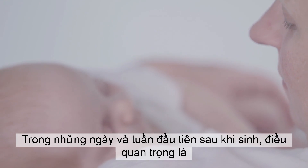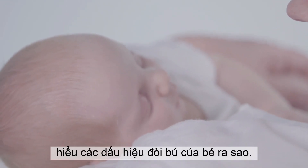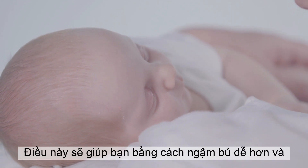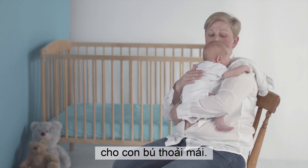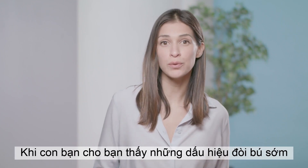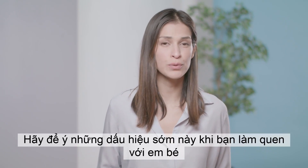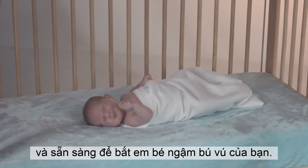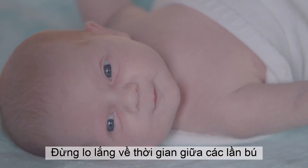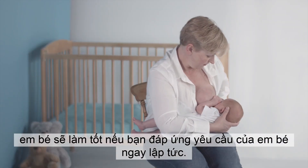In the first days and weeks after birth, it is important to know what your baby's feeding cues look like. This will help you by making latching easier and breastfeeding comfortable. When your baby shows early feeding cues, he's saying, I'm hungry. Watch for these early cues as you get to know him and be ready to latch him to your breast. Don't worry about the time between feeds — he will do well if you respond to his asking now.